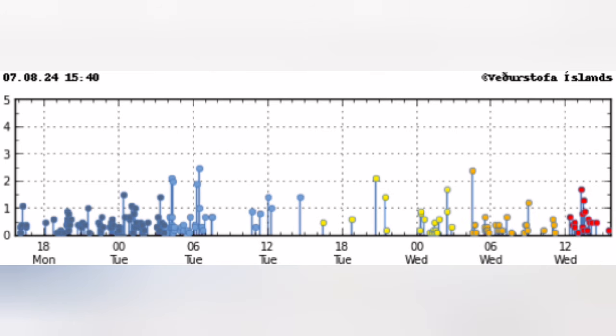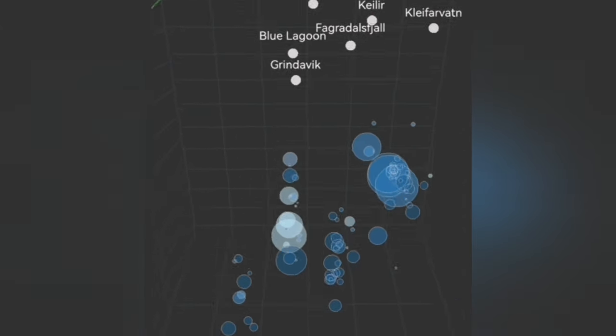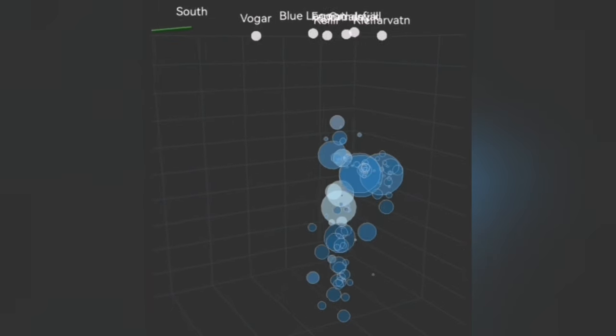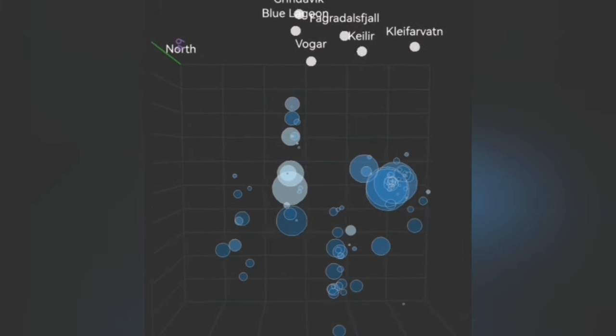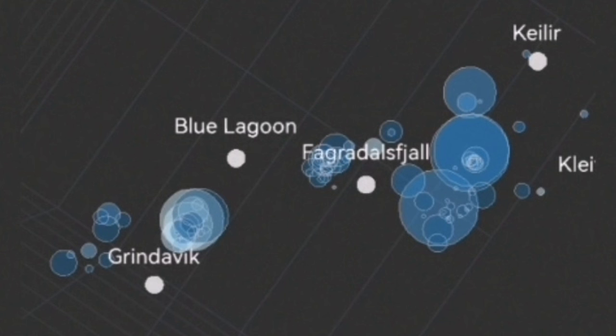When we follow that on the depth chart, you will see the depth of them ranging practically from around seven to two kilometers. This is along the area that is practically the fault line, the edge of the Rift Valley, in the Þorbjörn Hill — that sharply rising hill that you see. This is the face of the fault line.